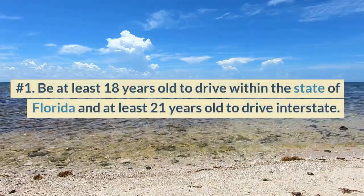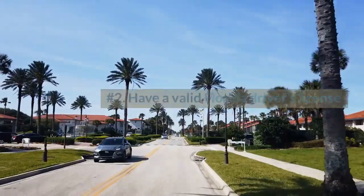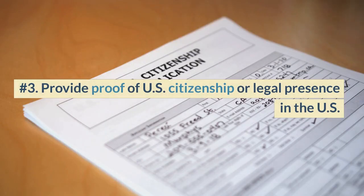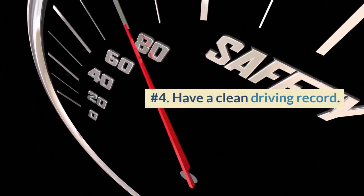Number 1: Be at least 18 years old to drive within the state of Florida and at least 21 years old to drive interstate. Number 2: Have a valid Florida driver's license. Number 3: Provide proof of U.S. citizenship or legal presence in the U.S.